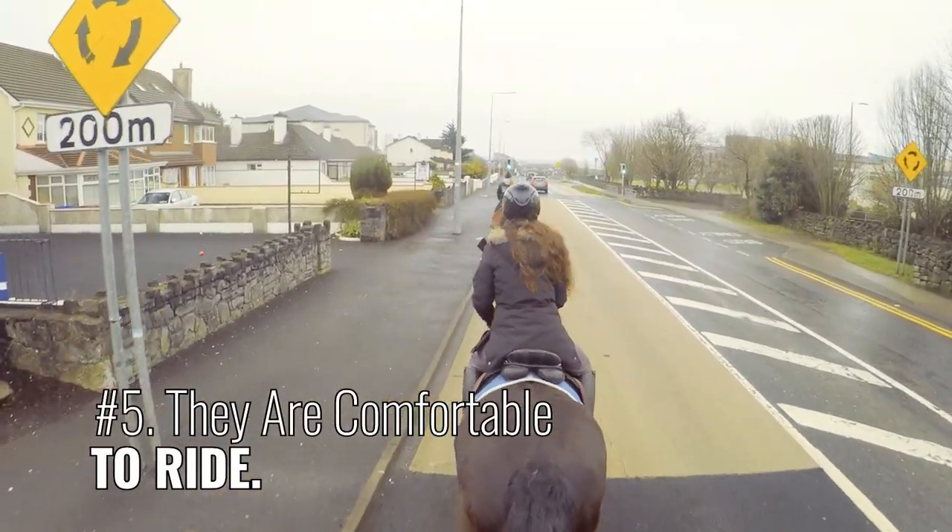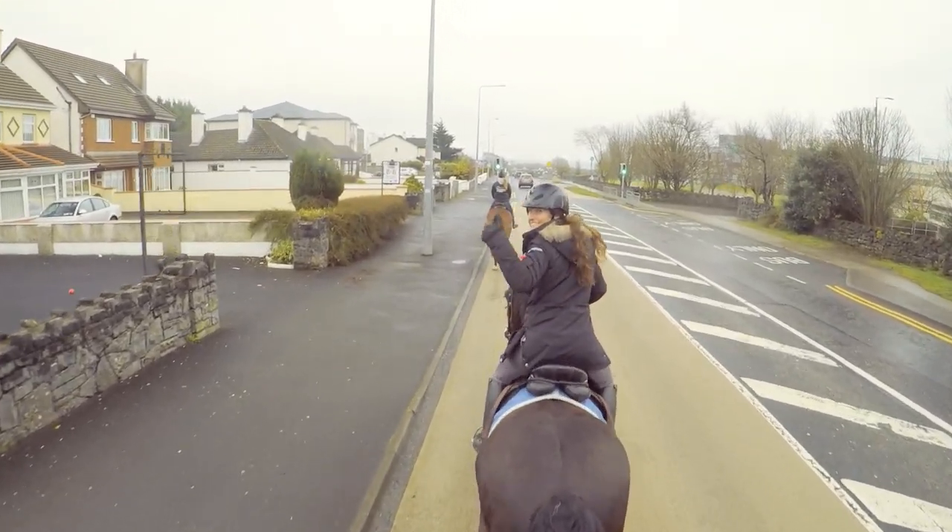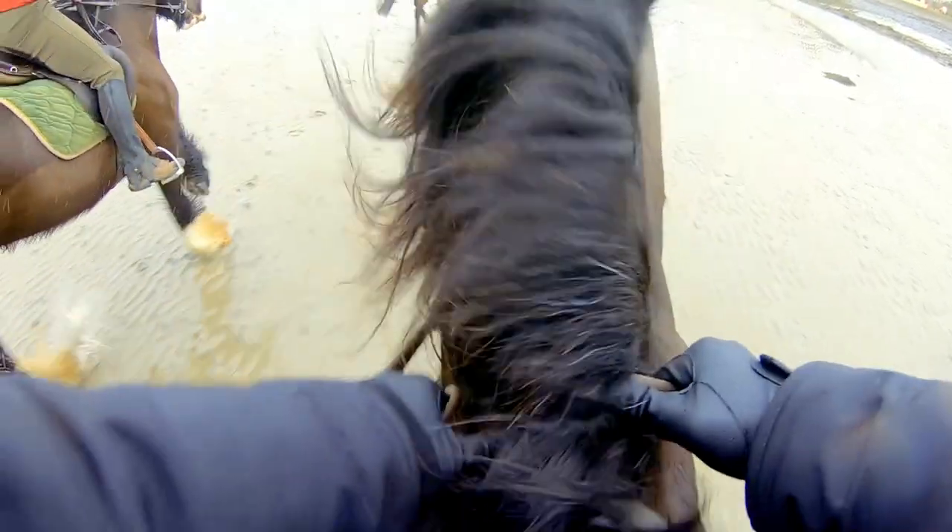Number 5: They are comfortable to ride. Not just a driving horse, these sturdy horses have wide, short backs and are well-loved as riding horses.